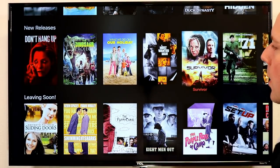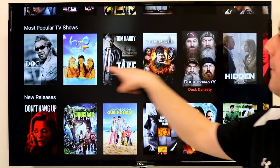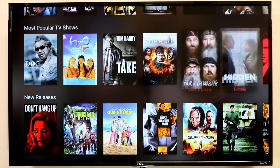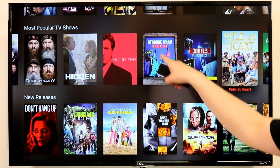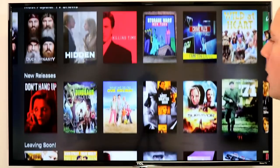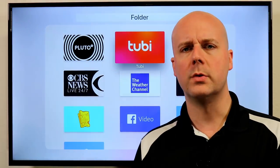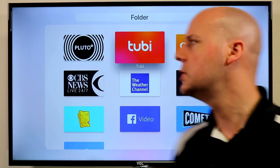They have a featured category with a ton of stuff, and also a lot of popular TV shows — not just movies. Dog the Bounty Hunter, Duck Dynasty, Storage Wars. Tons of content on Tubi — a great lineup of shows and movies. Highly recommend you check it out, and it's free.